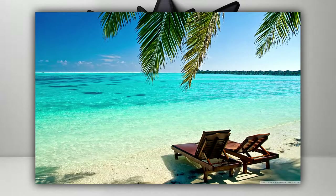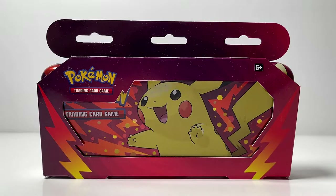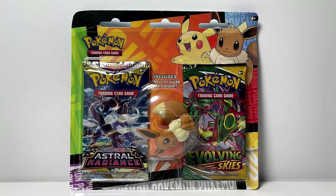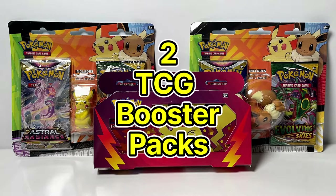There's about a month left of summer vacation before kids have to return back to school, so the Pokemon company decided to make some back-to-school products. The first one being a pencil case, and the other product being an eraser blister pack with either Pikachu or Eevee. All three of these products were released on July 22nd, and each product comes with two TCG booster packs.